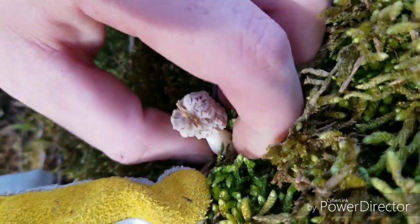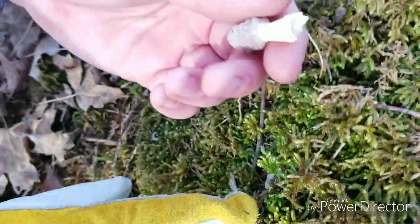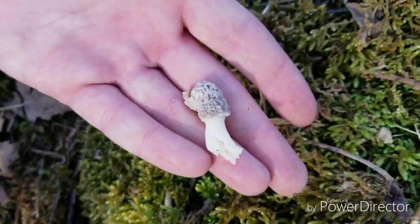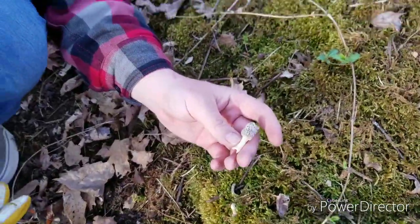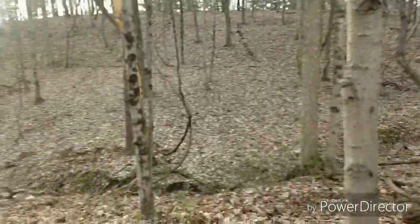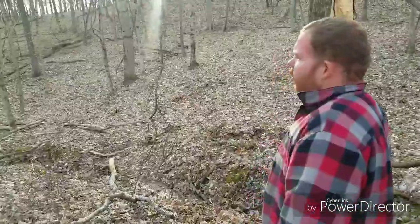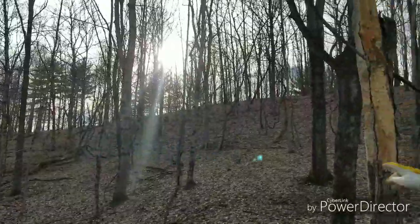I'm going to harvest it for you guys. Let's pinch it and leave the roots. There you go. We'll take him home — it's very fresh. I probably could have left him, but my brother found one just right down the hill from here beside this dead tree. I've got my brothers — I've got one up there on that hillside and another one up there on that hillside.